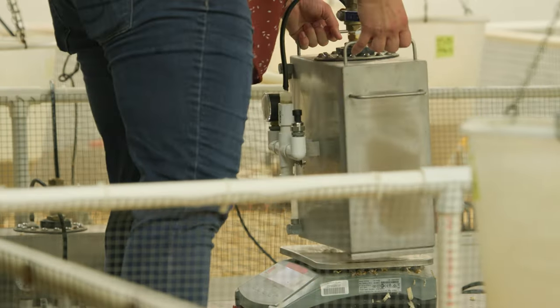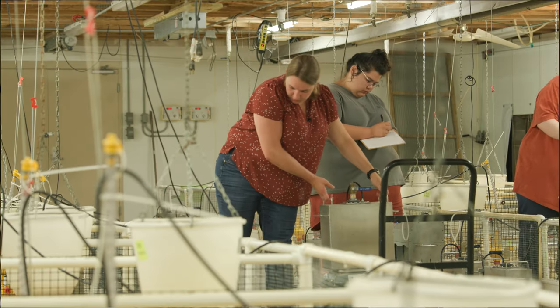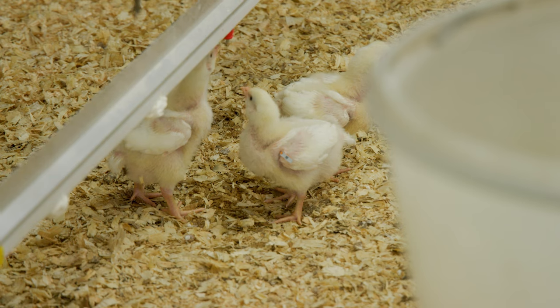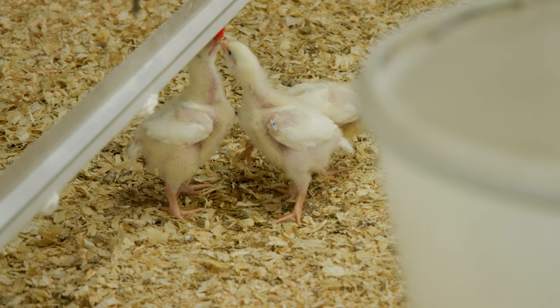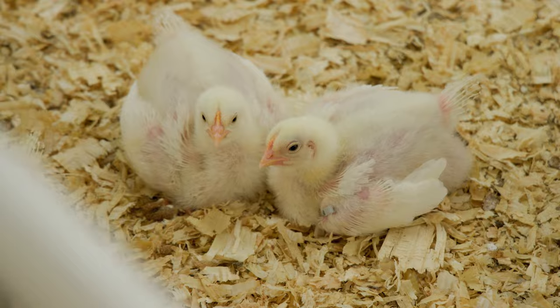We know that there are water-scarce regions all over the world, and even in the U.S., when we're producing nine billion broilers a year we can really impact the industry if we select for a water-efficient bird. We'd like to see the industry take on that challenge and meet it for the industry and for consumers.